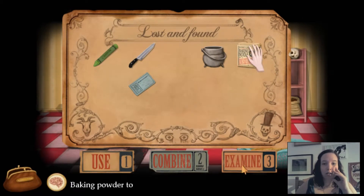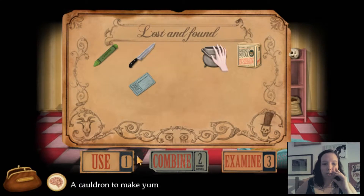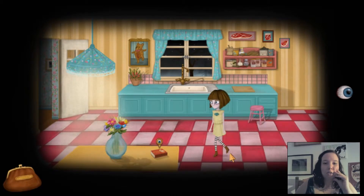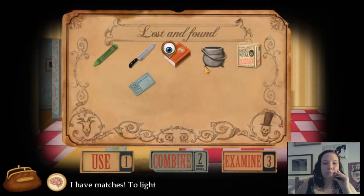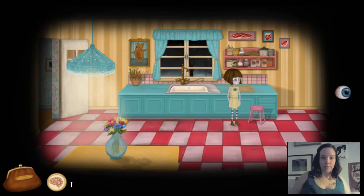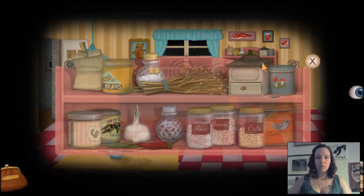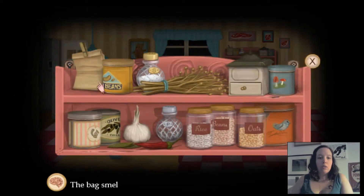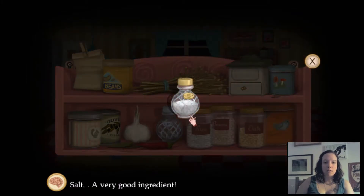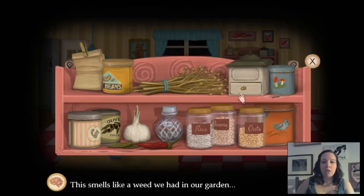Baking powder to make soft dough bigger and beautiful-er. Cauldron to make yummy soup. I see some matches. I see a stool — I won't sit down. The bag smells funny, I won't touch it. I don't like beans. Salt's a very good ingredient. Smells like a weed we had in our garden.